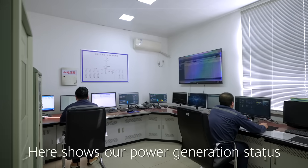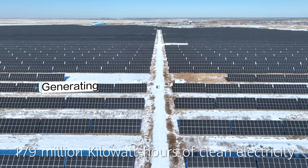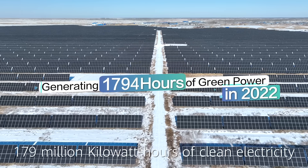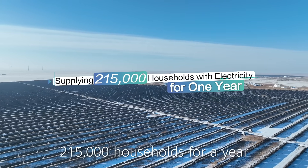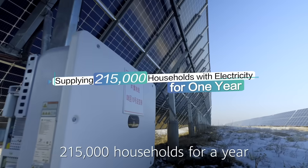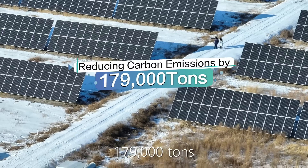Here shows our power generation status. In 2022, it generated 179 million kilowatt hours of clean electricity that can meet the demands of 215,000 households for a year, reducing carbon emissions by 179,000 tons.